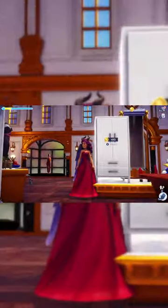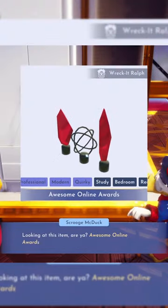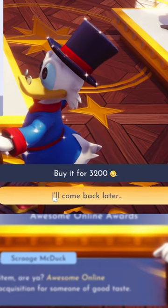We have this very bright white dresser for 480. Oh, what's this? Greetings, David. Awesome Online Awards from Wreck-It Ralph. It's 3,200.